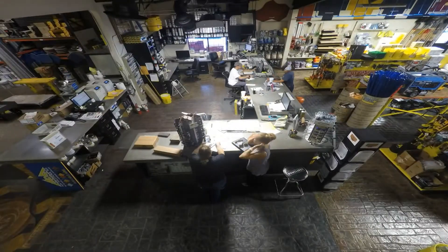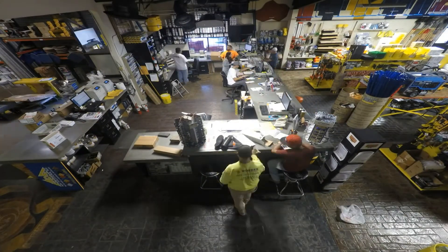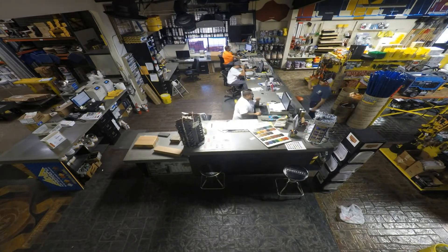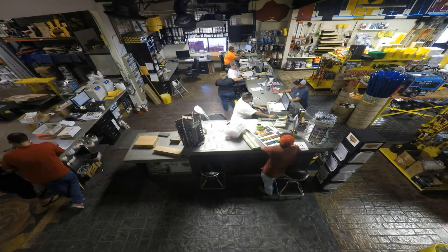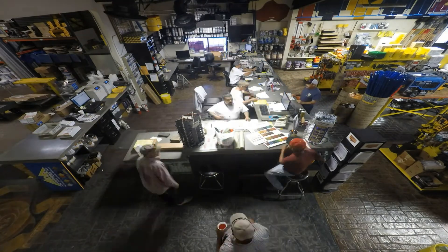Concrete Accessories offers knowledgeable sales staff educated to answer all of your questions for completing your job from start to finish. Whether it's your personal home, a commercial building or a Las Vegas mega resort, we offer extensive product inventory to fulfill all of your project needs.